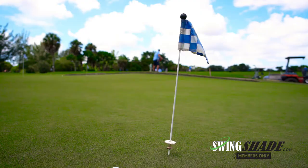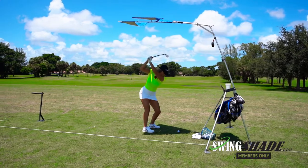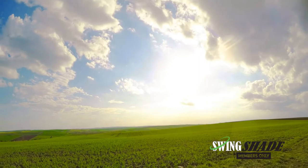No one is more appreciative of a warm sunny day than golfers. Golfers of all ages spend hours on the practice range, chipping range and putting green. A golfer can experience anywhere from four to seven hours of UV exposure in a day.